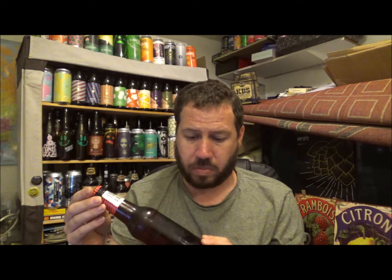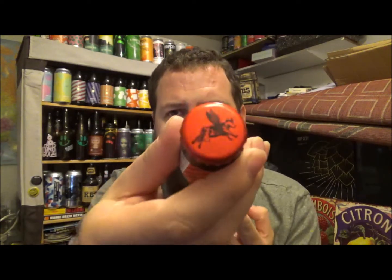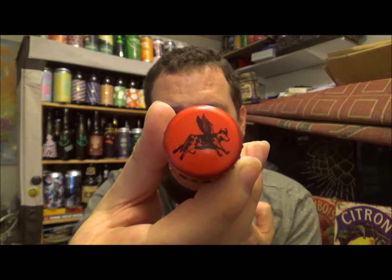Not much else information wise. The date on the neck of the bottle — best before April of 2019. Apparently it's a twist-off bottle cap, so it's got an interesting kind of looking bottle cap, a flying cowl. Let's see if it does twist off — it does, there you go.